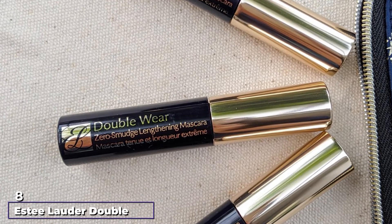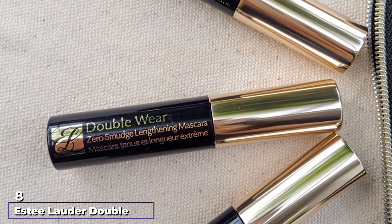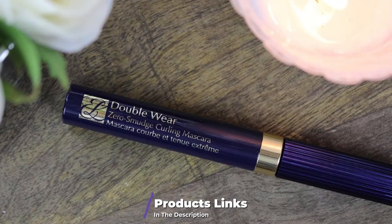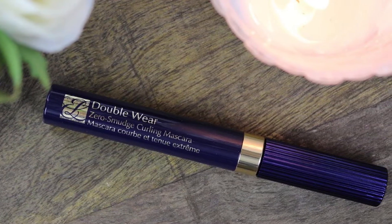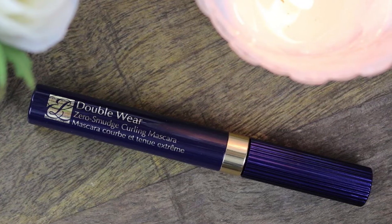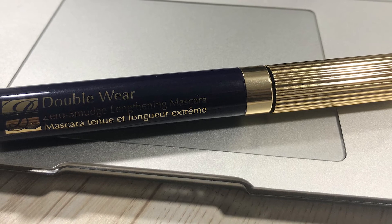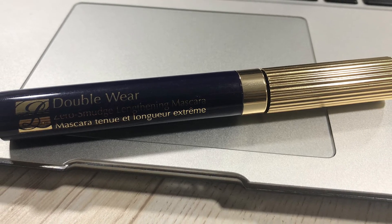The number 8 position is held by Estee Lauder Double Wear Lengthening Mascara. It uses special polymers that increase the lashes' resistance to humidity, high temperatures, rain, and sweat. It is a 15-hour-long wearing mascara that is highly pigmented and adds volume, length, lift, and curl to your lashes. It makes the eyes look bigger and more open. The richly pigmented formula goes on the lashes like a dream.